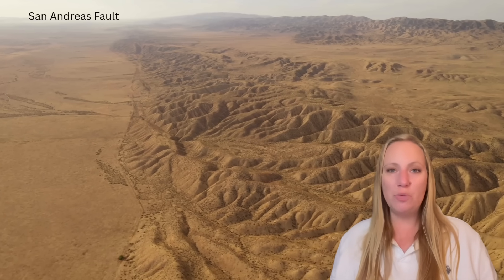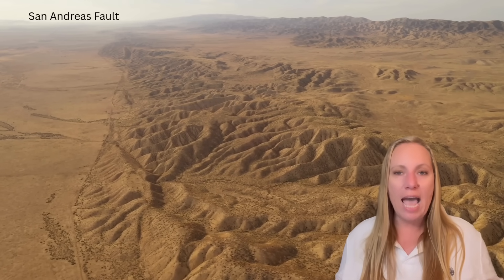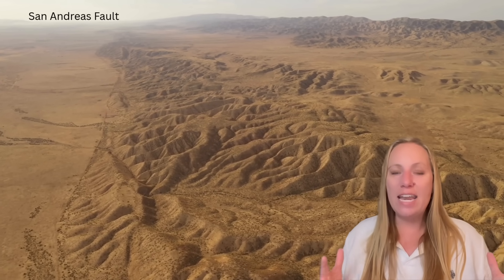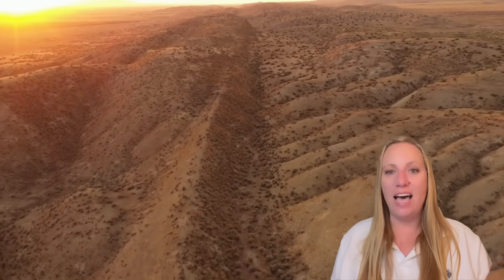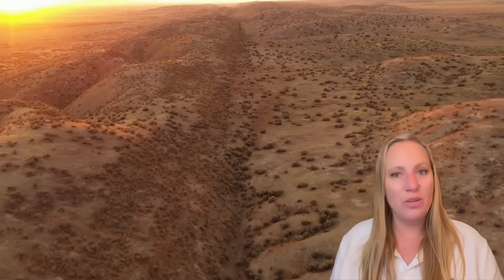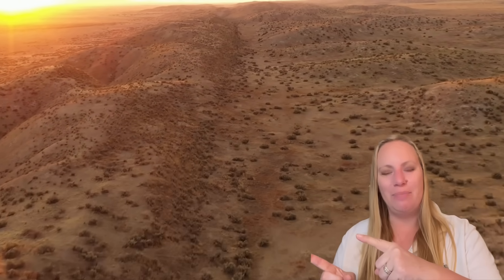I'm going to monitor this for you. Check out my videos in the end screen. Interesting stuff with 3i Atlas — we have a new date of utmost importance that could clarify what that anti-tale is: January 19th. Atlas is aligning again with Earth and Sun in one line. You have to watch this. See you there, bye-bye.